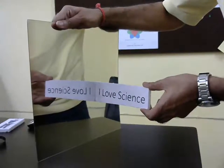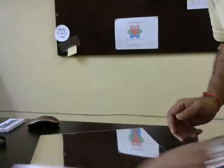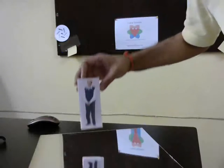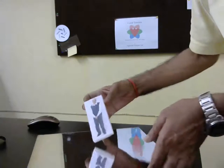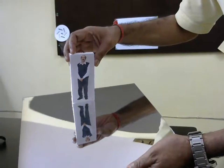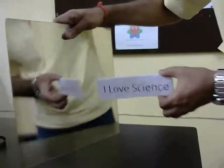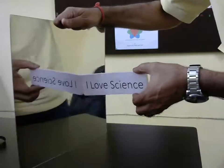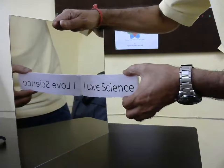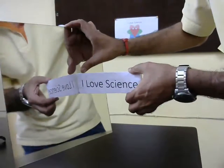That is what all of us think — that the mirror is flipping the image horizontally. Let's try one more thing. What if I keep the mirror horizontally and then stand on the mirror? You can see that if I stand on the mirror, the image is being flipped vertically. Actually, in both cases the image is being flipped in such a way that whatever is near the mirror is on the other side but nearer, and whatever is farther from the mirror is on the other side and farther.